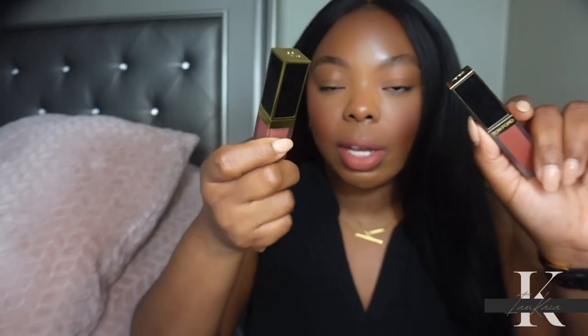If you're familiar with my channel, you already know I'm not a huge fan of Tom Ford lipsticks. I feel like they are super expensive and the quality is terrible. I don't like their matte lipsticks, I don't like the satin matte lipstick — I just don't like any Tom Ford lip products. The only one I really like is the Luxe Lip Gloss. But now I can say I have another lip product from Tom Ford that I like.